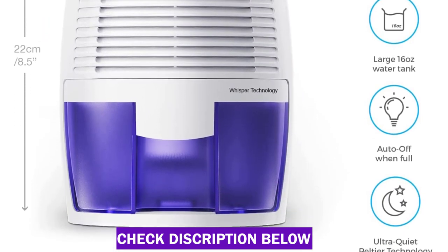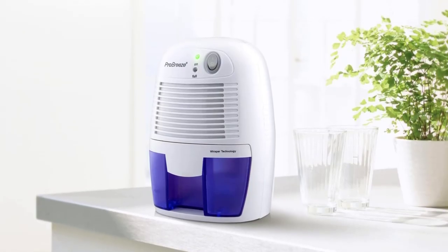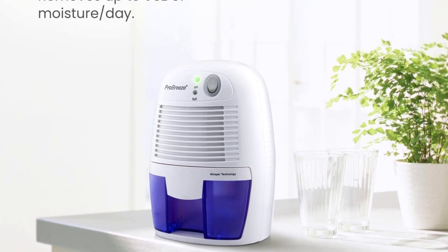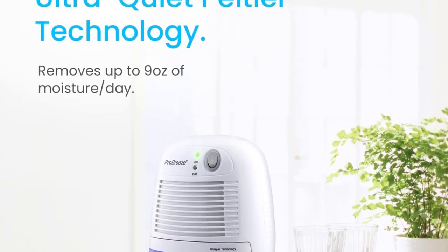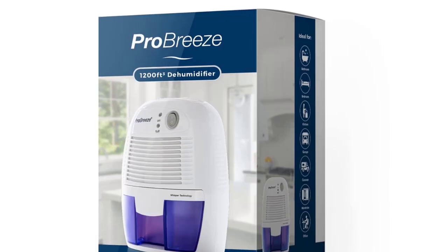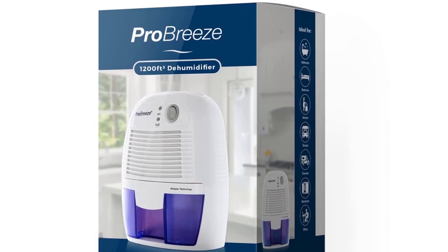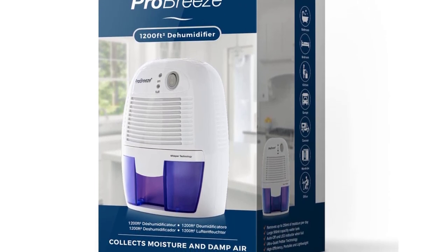Working efficiently in an area of approximately 150 square feet, it even works perfectly in your kitchen, bathroom, garage, and more. The product has a unique auto-shut-off function that turns off the system once the tank is full. A LED indicator tells you when the dehumidifier is full, so you do not have to worry about any spill. The thoughtful addition of a water outlet allows you to get rid of the water without creating any mess.